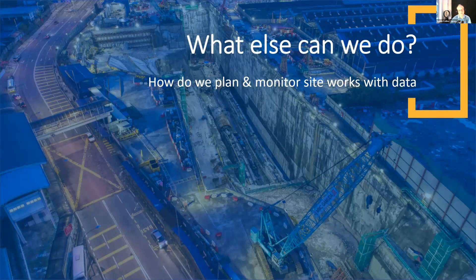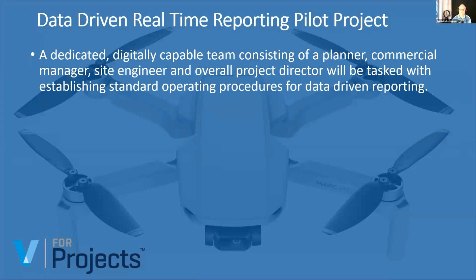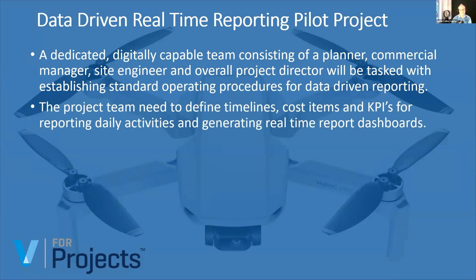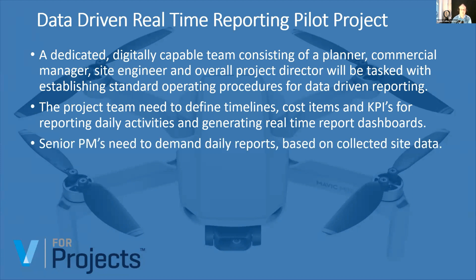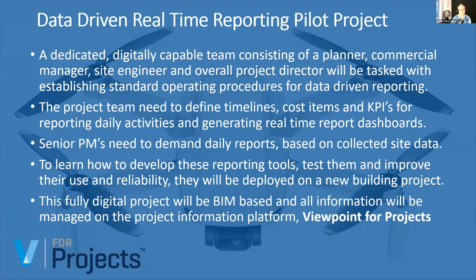Now we're figuring out how we can drive productivity on site using these tools. We're setting up a capable team for a particular project — digital planners, a digital commercial manager, capable site engineers, and a project director tasked with setting up operating procedures for data-driven reporting. The project teams are defining their own timelines, cost items, and KPIs for daily reporting. Senior project managers are demanding daily reports based on site data rather than traditional Excel spreadsheets and Word documents.